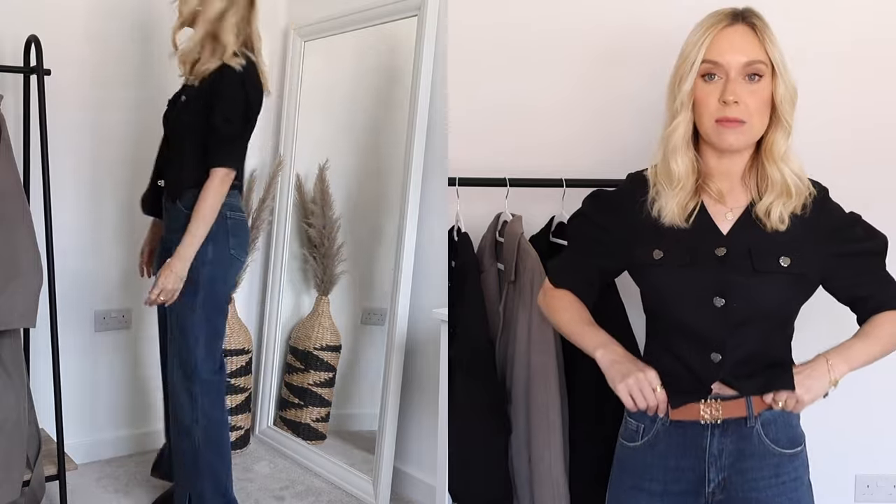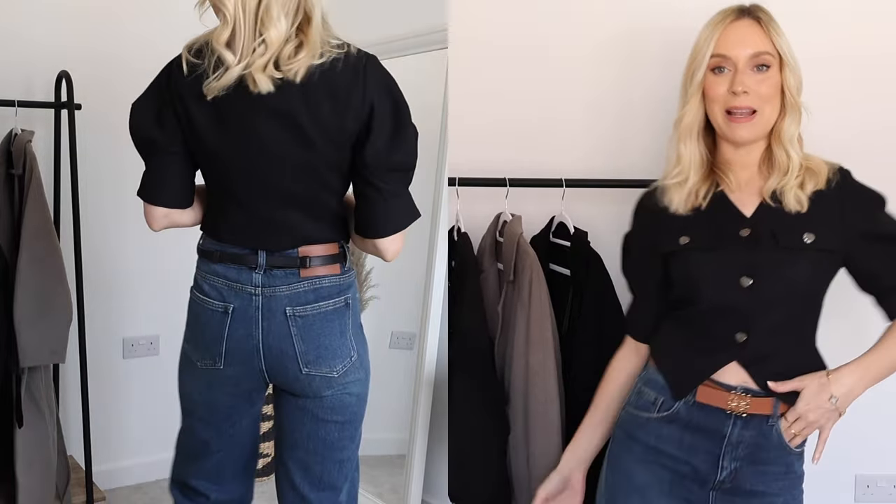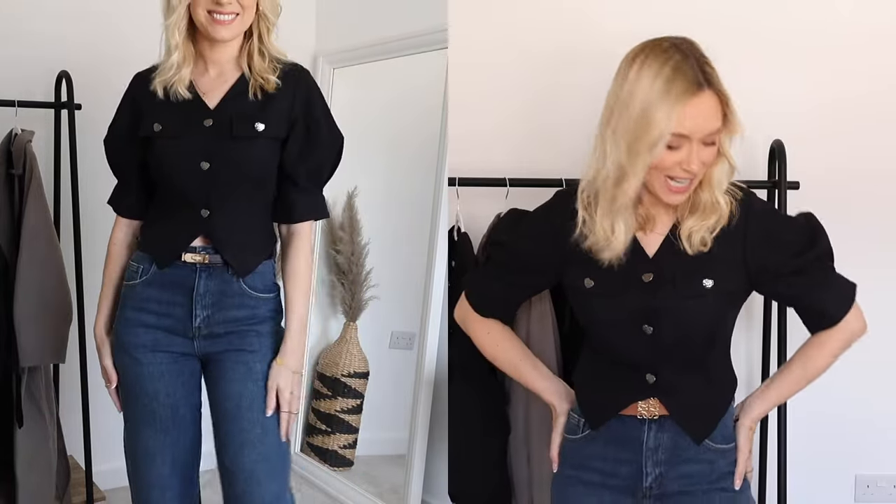I have teamed this jacket with these gorgeous jeans — you're just getting a little glimpse of them here but they are these beautiful blue MyRise split hem jeans. At the bottom they have a gorgeous split. These ones are also true to size; I went for a size small and I'm normally a UK size 8 to 10, so hopefully that's a useful frame of reference.